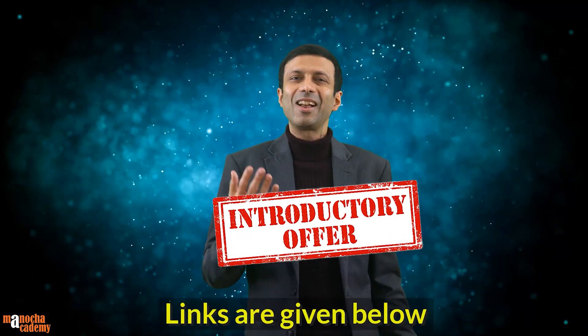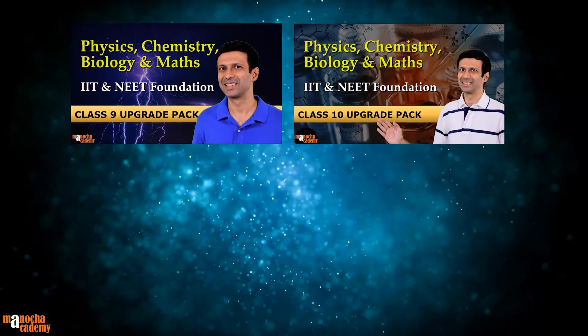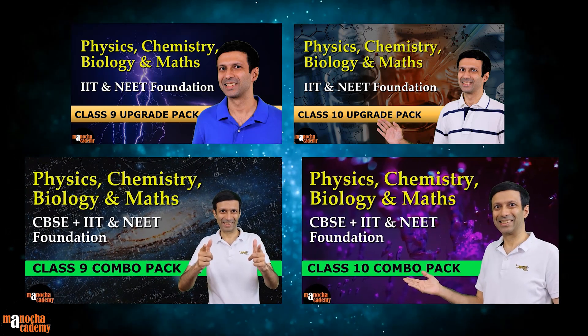If you're already enrolled in our class 9 and 10 courses, no worries. You can upgrade to include the foundation courses or grab the complete combo pack for an all-in-one learning experience.